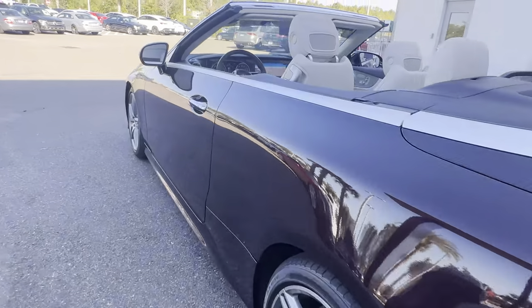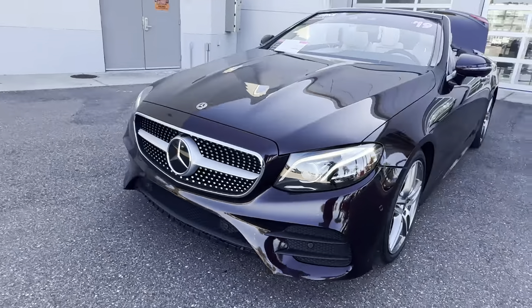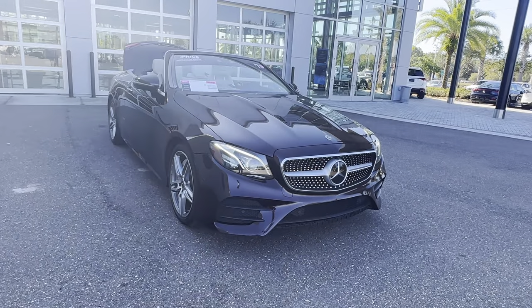This vehicle is powered by a three-liter six-cylinder engine, so it's got power. Like all pre-owned vehicles at Mercedes-Benz Weston Chapel, it has a five-day, 250-mile money-back guarantee.